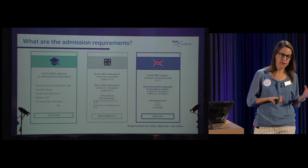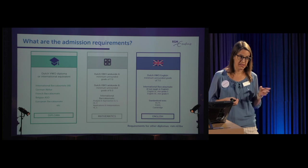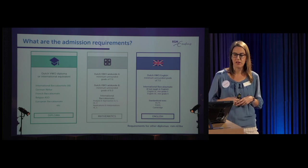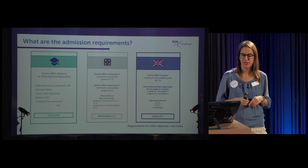Mathematics is very important to the IBA program. If you're doing VWO, you need Wiskunde A with a minimum unrounded grade of at least a seven, or Wiskunde B with a minimum unrounded grade of six. For the IB, you need Analysis and Approaches standard level five or higher level four, or Applications and Interpretations higher level five.